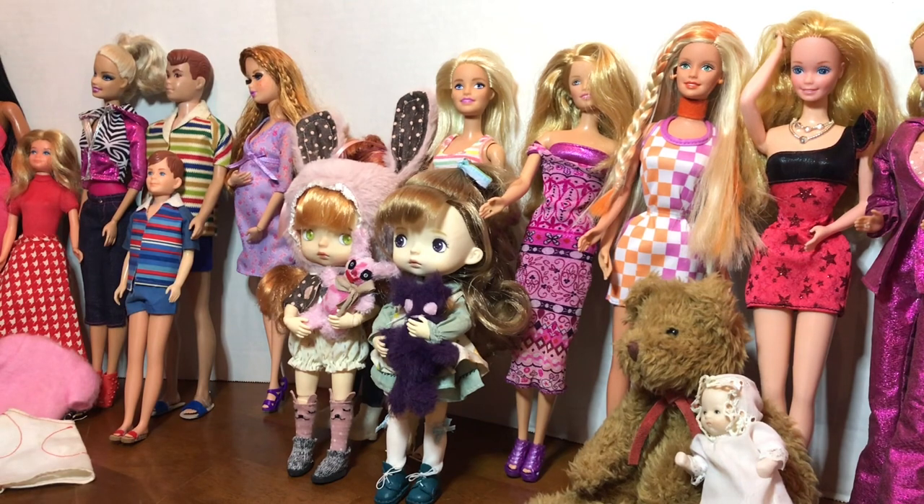When I was at GG's, one of the things reminded me of Doll Joy Lissa.